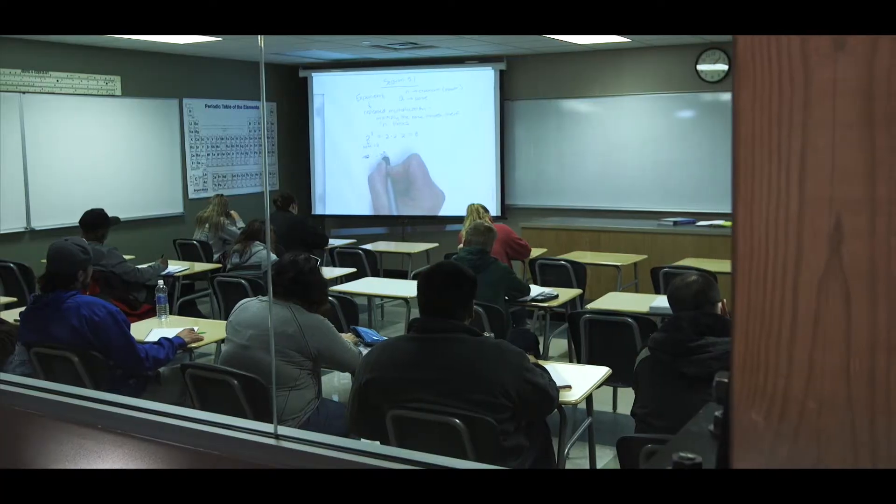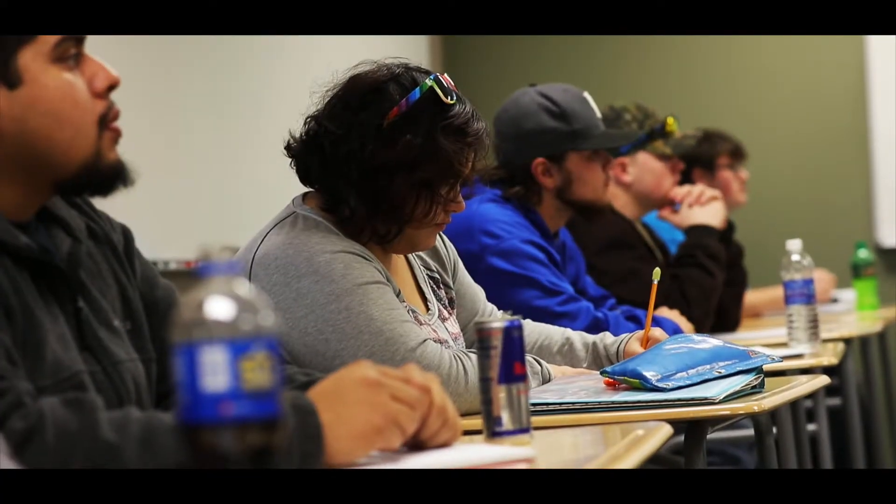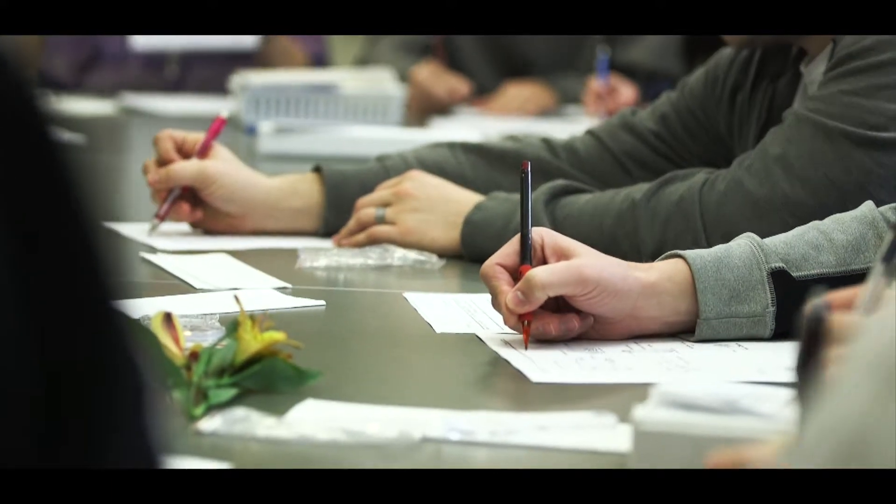Distance, hybrid, as well as traditional classes take place here. Class sizes average 16 to 20, which means students have more opportunity for one-on-one conversations with faculty.